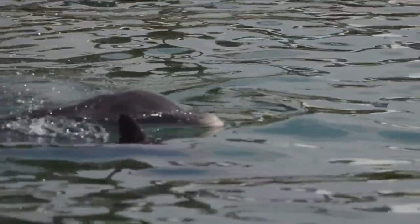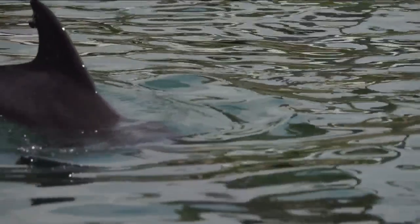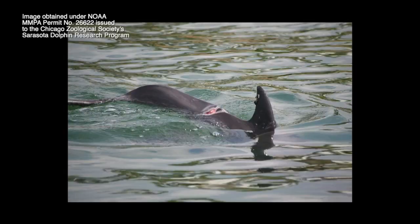With the 2018-2019 severe red tide, after that we saw a record number of shark bites on our dolphins. We hypothesized that that may have been because of a loss of prey that the sharks would normally be eating.